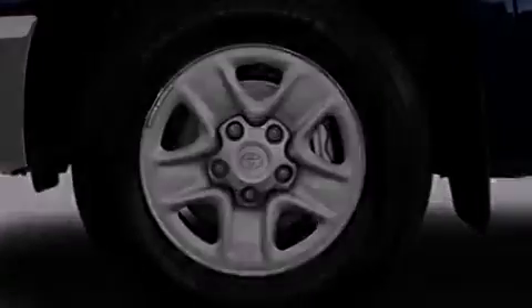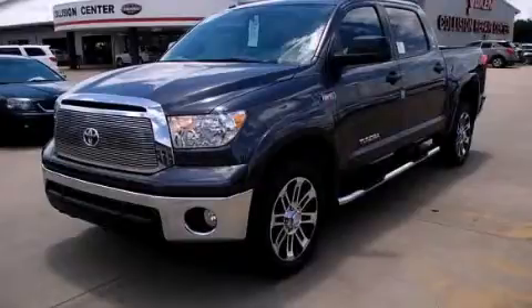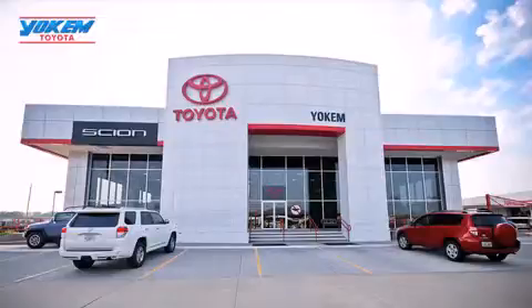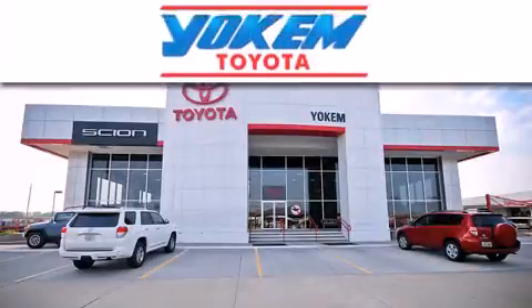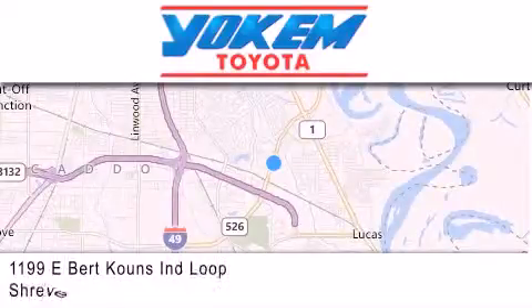Call now to find out how you can own this breathtaking automobile. Yoakam Toyota is conveniently located at 1199 East Bart Coons in Shreveport. Our goal is to exceed all of your expectations to ensure that you'll return for future visits.